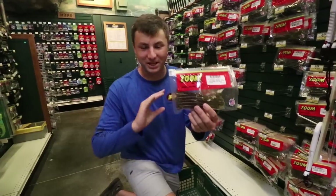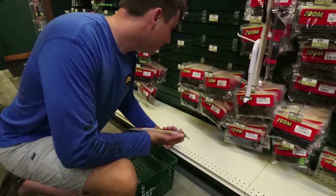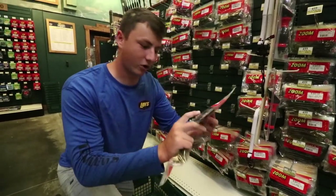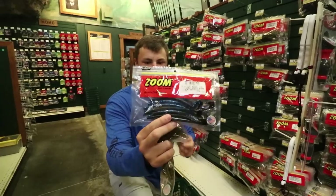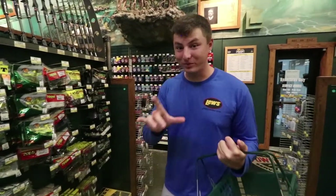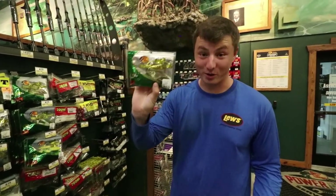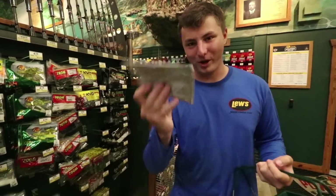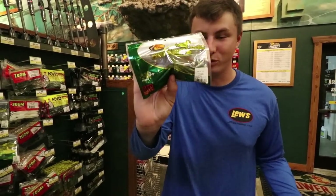They didn't have watermelon red at Walmart, so we're grabbing watermelon red speed worms for YakPak - his favorite color. Also grabbing black sapphire: solid black on one side, big blue flake on the other - more blue than june bug. That's the move for dark water. Next up, top water frogs - not hollow body frogs, but what we used to call horny toads. This one's actually called the Hump-N-Toad. Going with white on the bottom and green on the top - our lucky color. It's Bass Pro brand and only $4.39.